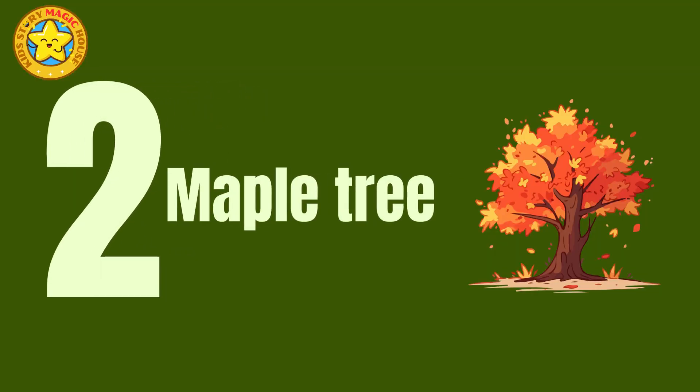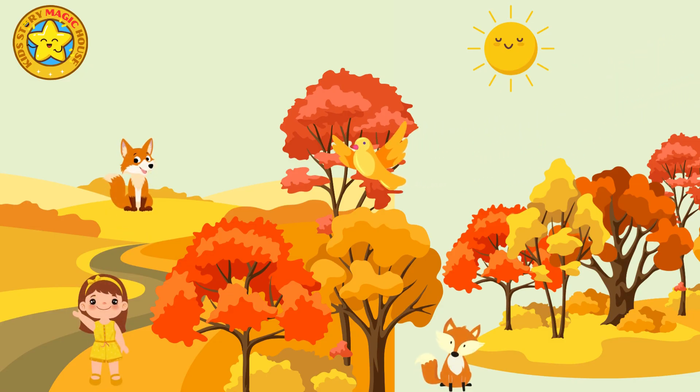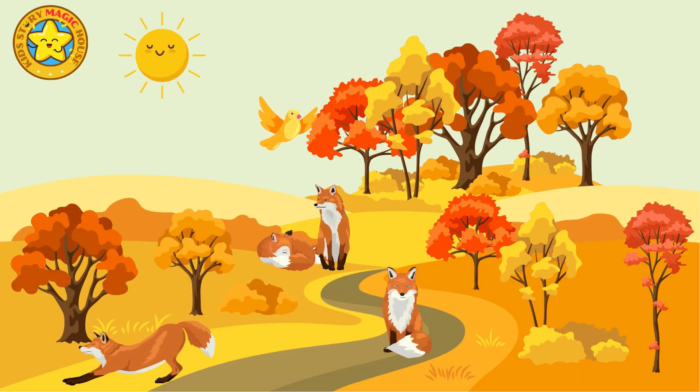Maple tree. The maple tree is known for its brilliant foliage, ranging from fiery red to golden yellow during the fall. Their leaves are typically palmate, with multiple lobes resembling a hand.